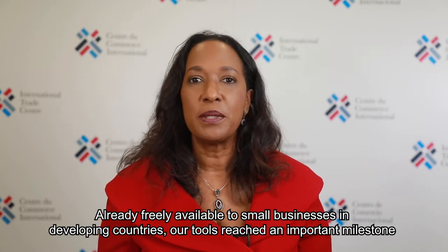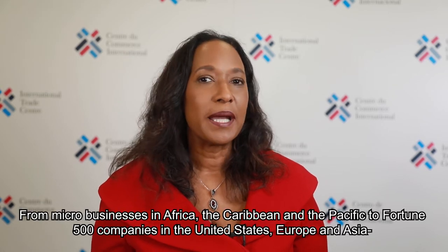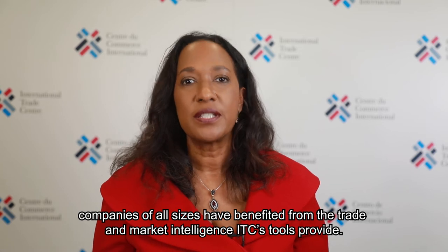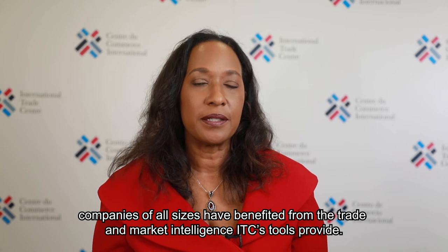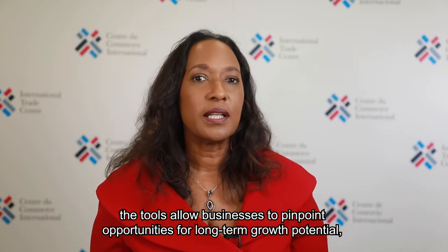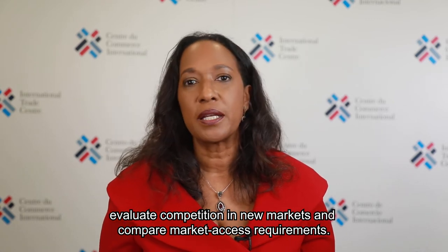Already freely available to small businesses in developing countries, our tools reached an important milestone last year of 1 million registered accounts. From micro businesses in Africa, the Caribbean and the Pacific to Fortune 500 companies in the United States, Europe and Asia, companies of all sizes have benefited from the trade and market intelligence ITC's tools provide. From insights on trade statistics to helping users discover new niche products, find new markets and optimize their value chain, the tools allow businesses to pinpoint opportunities for long-term growth potential, evaluate competition in new markets and compare market access requirements.